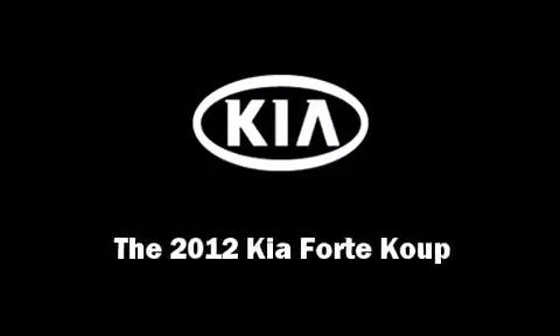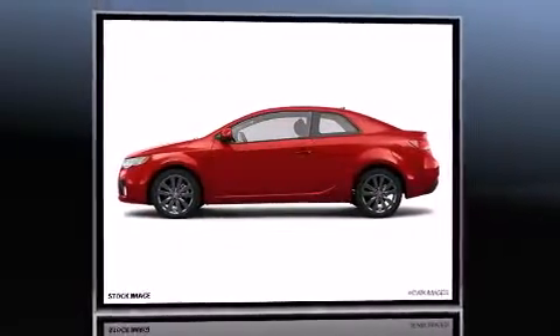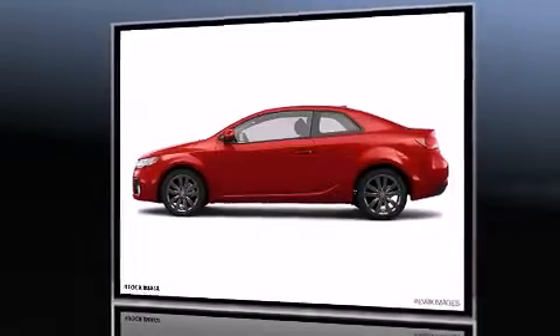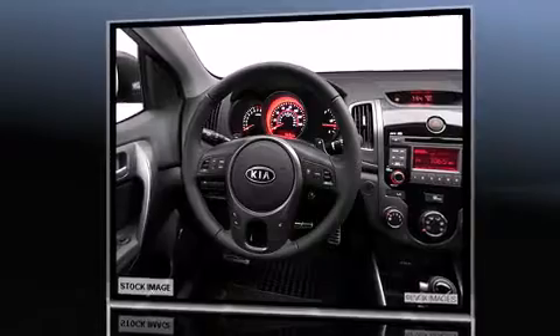Sensibility and practicality define the 2012 Kia Forte Coupe. This two-door, five-passenger coupe is ready to drive off the showroom floor. Kia made sure to keep road handling and sportiness at the top of its priority list.